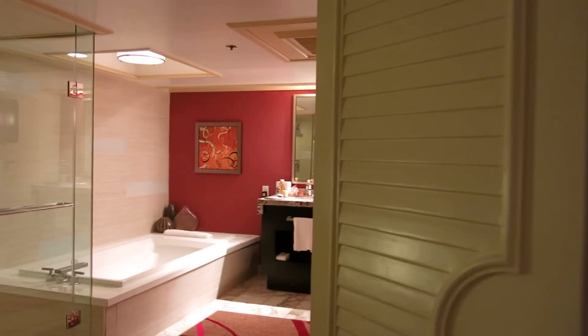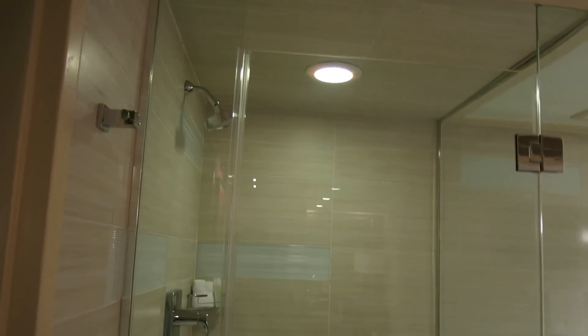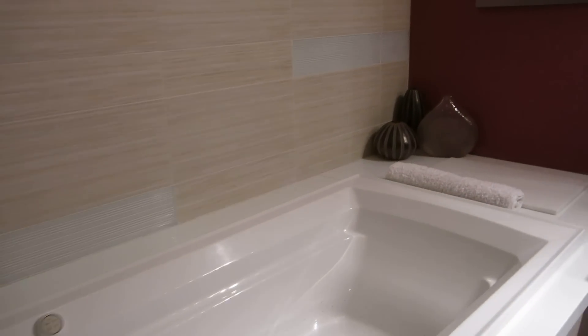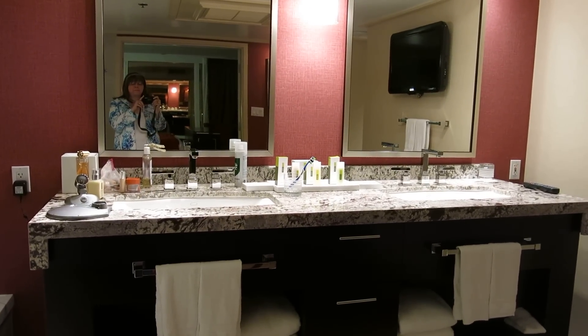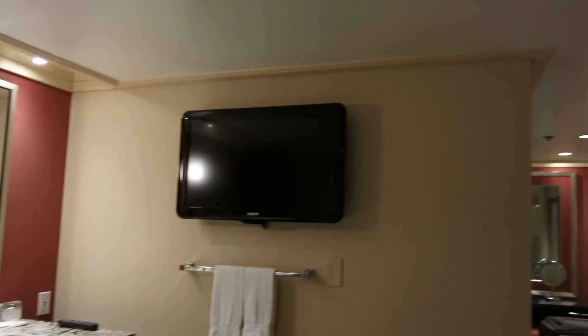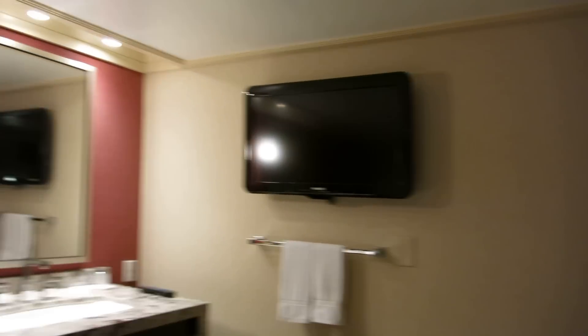The bathroom is huge. You've got your shower, you've got your jacuzzi tub, you've got your double sinks. One of the drawers does have a hair dryer in it. You also have another TV set, so if you're in the jacuzzi tub or whatever, you won't miss your favorite show.